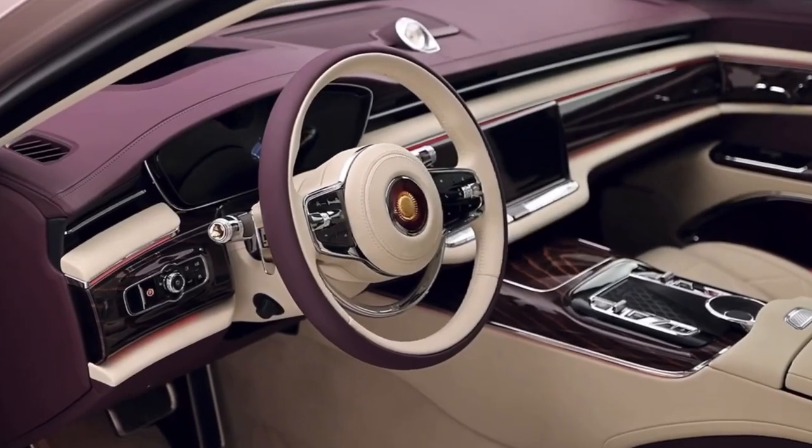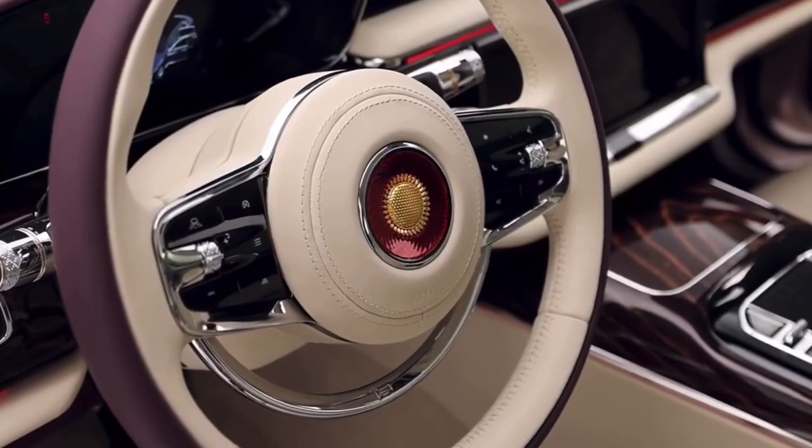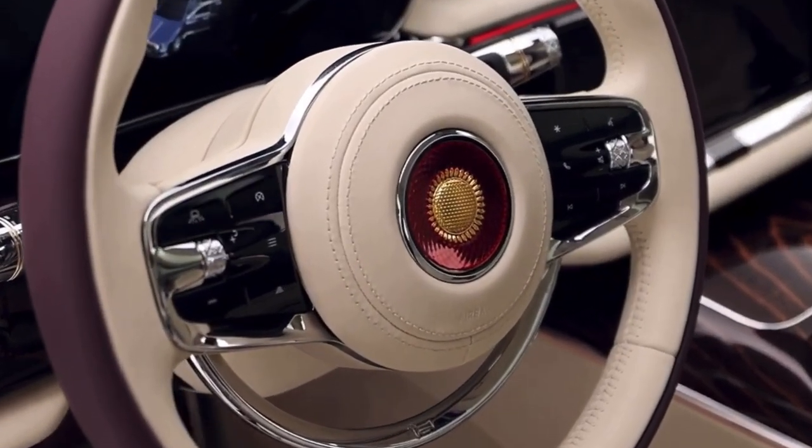The inside includes a large retractable infotainment display, a digital instrument cluster, and a small analog clock positioned on the top of the dashboard.